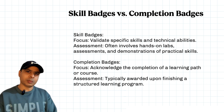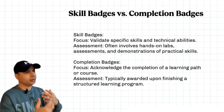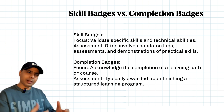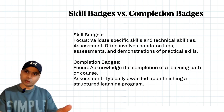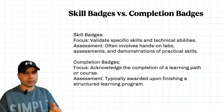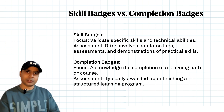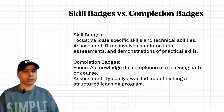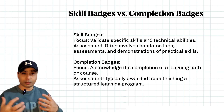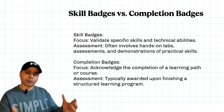Let me quickly explain the difference between skill badges and completion badges. Skill badges focus on validating specific skills and technical abilities, while a completion badge is basically just an acknowledgement that you have completed a course. If you are new to the cloud world, my suggestion is to start with completion badges — do some courses, complete them, watch the videos, go through the documentation, do quizzes — and once you're comfortable and feeling confident, then go for the certification where you earn the skill badge. That is my pro tip.